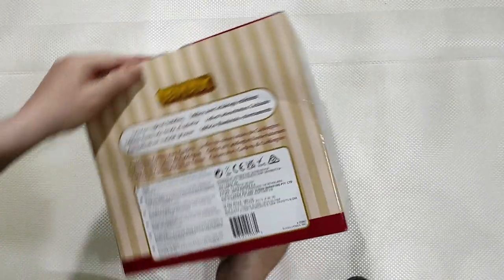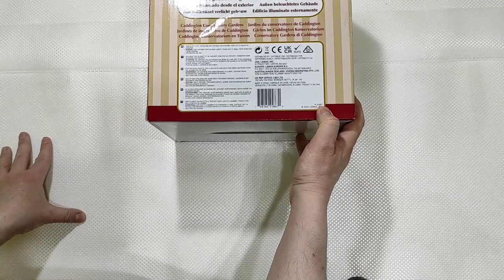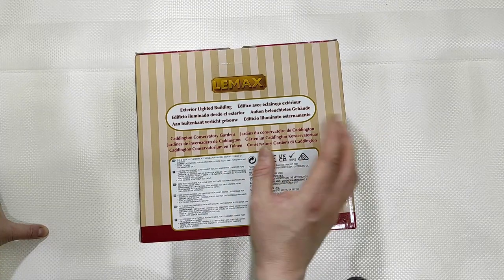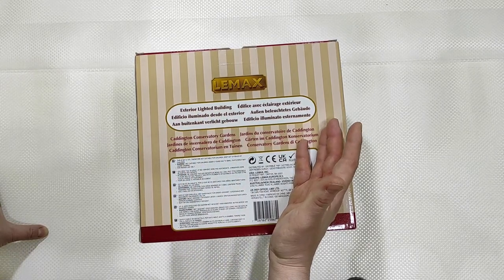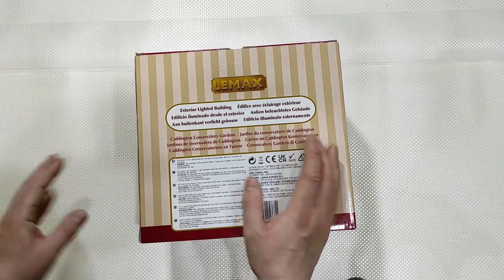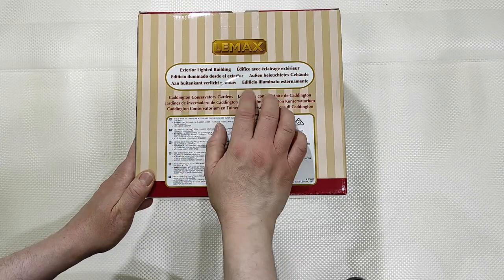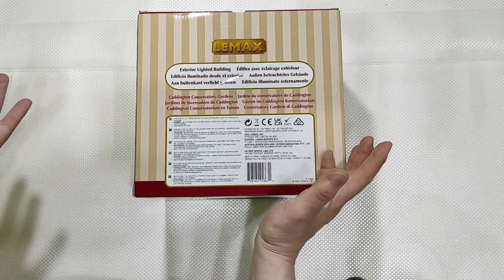More precisely, this is Caddington Conservatory Gardens, item number 25867, 2022 LEMAX. The name of the building is translated in all the major European languages — English, French, Portuguese, German, Dutch, and Italian — everything translated correctly except for the Italian version. It should have been 'Giardini del Conservatorio di Caddington,' but instead it's half in English and half in Italian.